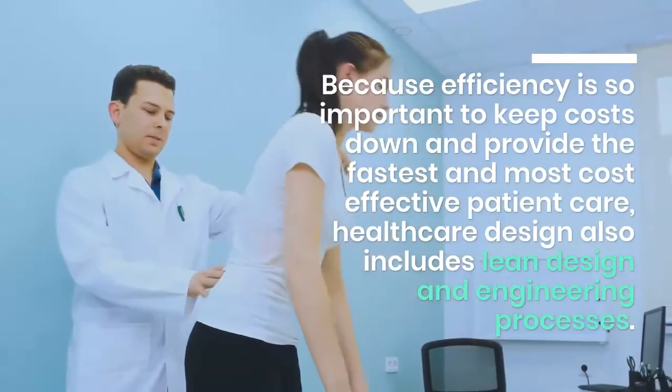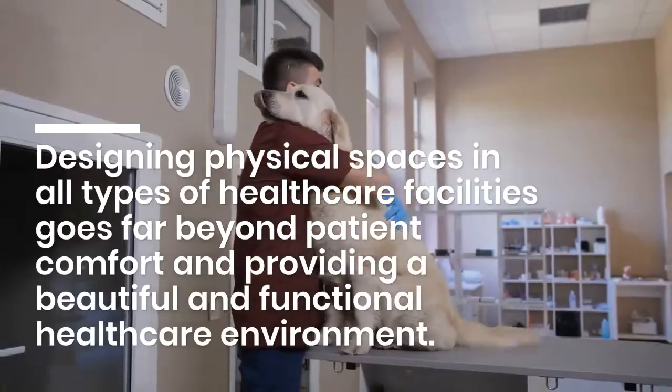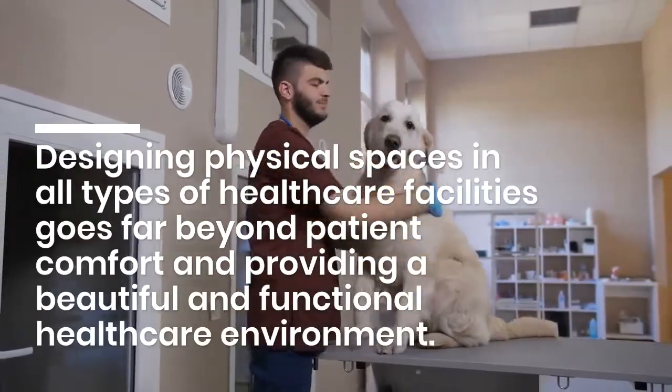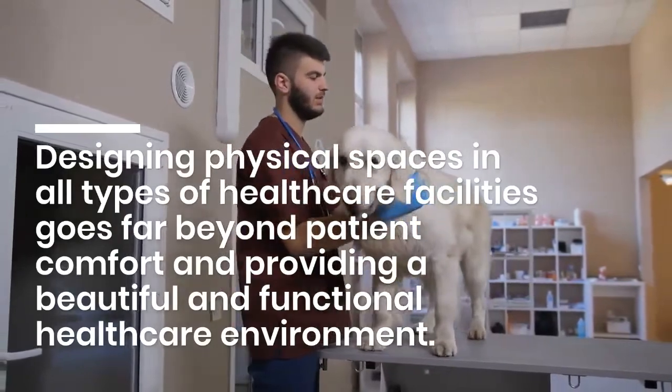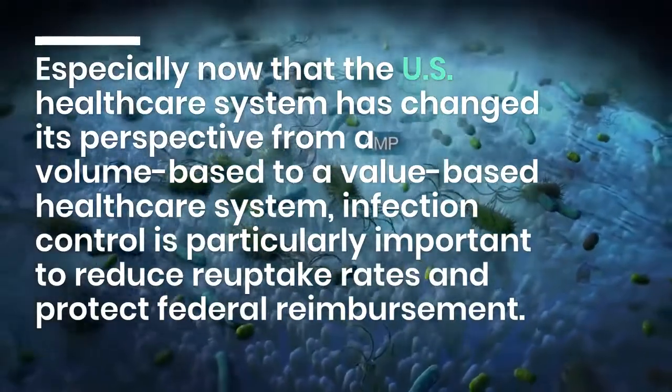Understanding healthcare processes — how healthcare professionals and hospital staff do their work most effectively and efficiently — is critical to designing healthcare environments that improve patient outcomes, patient satisfaction, and return on investment for the hospital. Because efficiency is so important to keep costs down and provide the fastest and most cost-effective patient care, healthcare design also includes lean design and engineering processes.